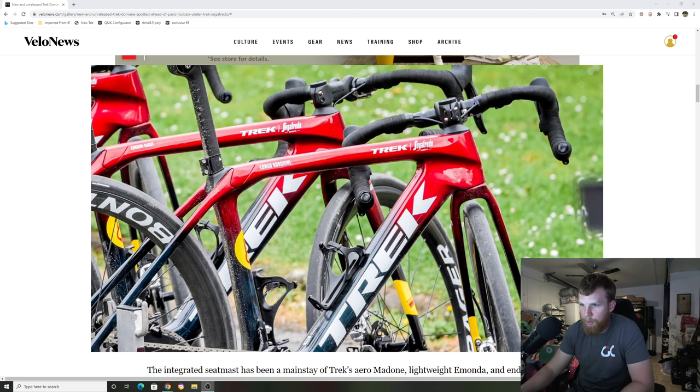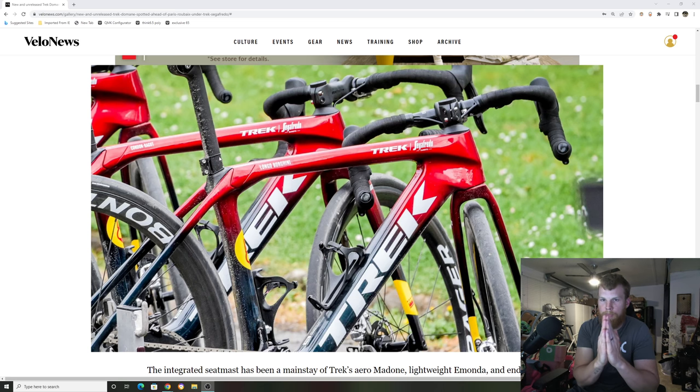They still kept the ISO speed decoupler for the rear, which gives a little bit of pivot or comfort in the back, allowing the seat mast or seat post to move. So it's still an endurance bike, which is great, but they did change how you adjust it and it looks like they slimmed it down to make it a little bit lighter. As we can see right here on the down tube, they kept the integrated storage where you can open up the down tube and put a tube, a CO2, or a little toolkit in there — which you're seeing more and more endurance bikes do.